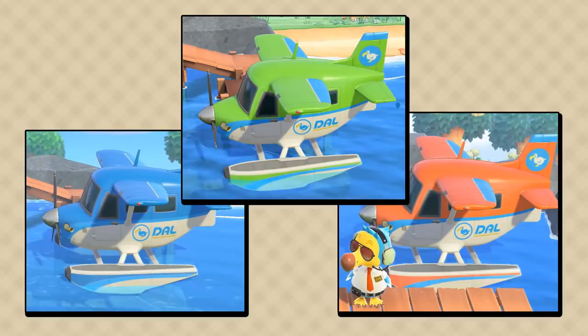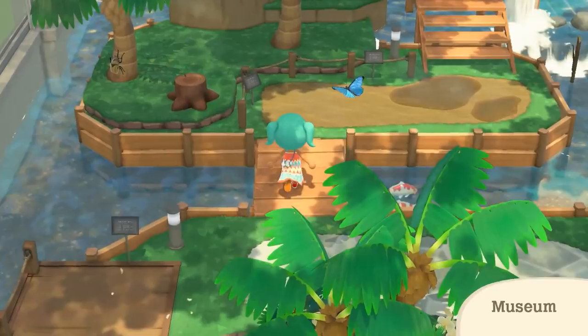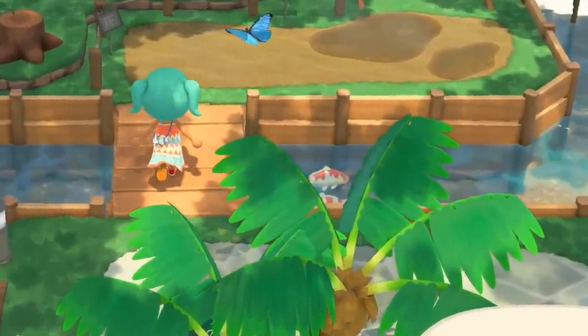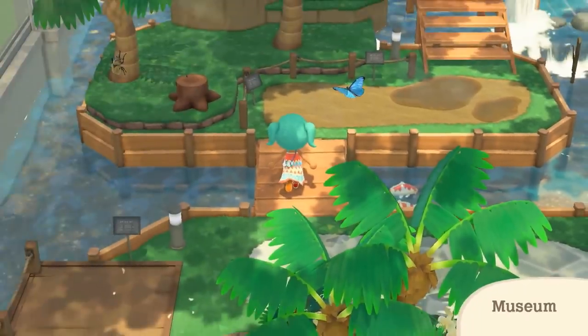Number twelve: there are several colors that your seaplane and airport can be themed around. We've seen blue, green, and red so far. Number thirteen: going back to the museum, Blathers is apparently mixing the insects and fish exhibits together. This room has lots of bugs on display, but then there's a river flowing through the middle with fish swimming in it. There are two koi fish here, so either you can donate duplicates or they automatically put them in so it looks nicer.